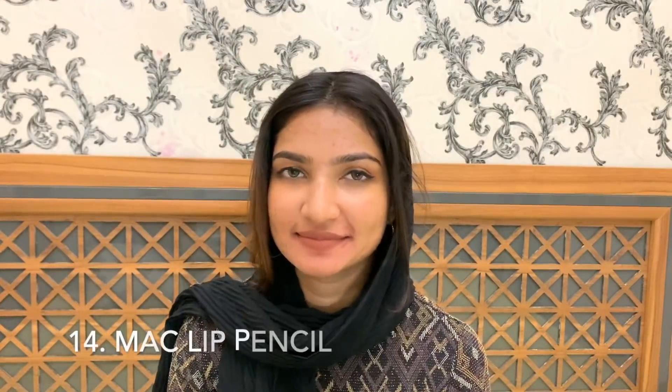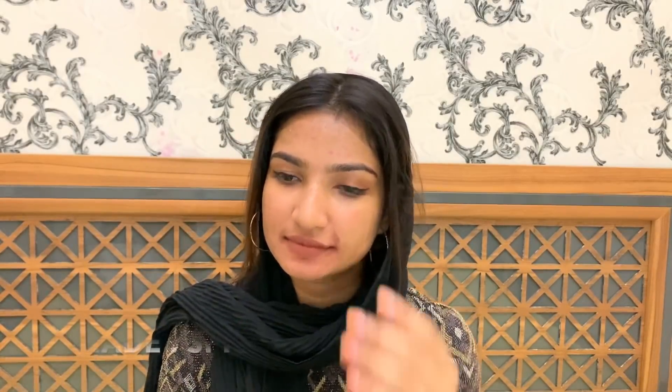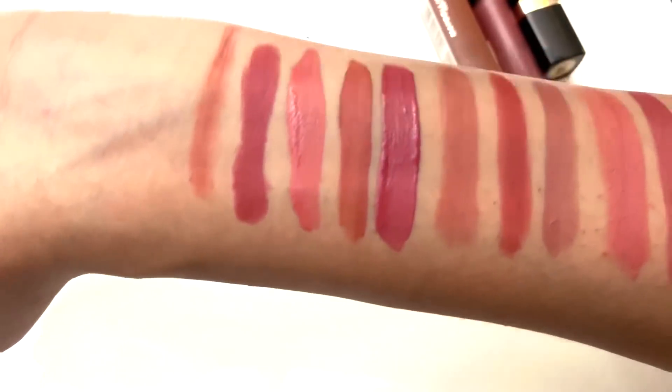The next one is actually a lip pencil. I like to make a matte lipstick look — it's a spicy shade. I like to use a matte lipstick because it's a natural-looking shade.